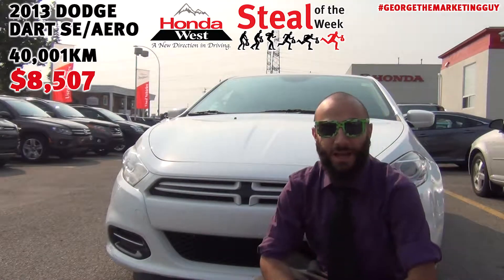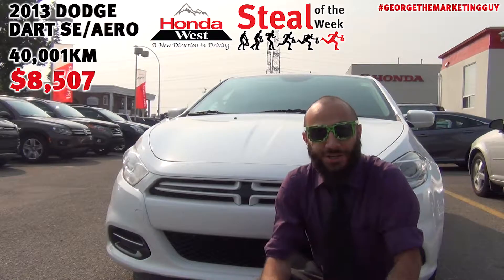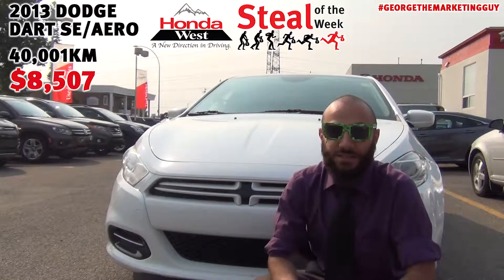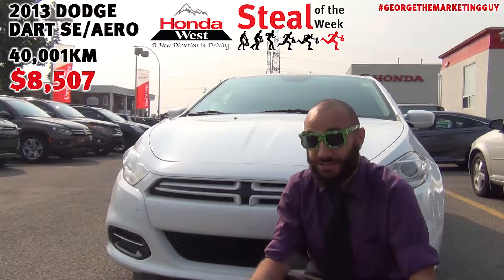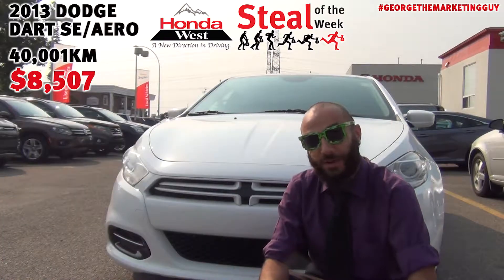What's up everybody? George the Marketing Guy here with another steal of the week for you. Now, if you've ever talked to your dad about the first car he ever owned, the first car he ever fell in love with, chances are that he probably owned a Dodge Dart. Now, this isn't your dad's Dart, however. Unfortunately, your dad's Dart probably only refers to the smoke dangling from his mouth in the morning. So come and check this out.